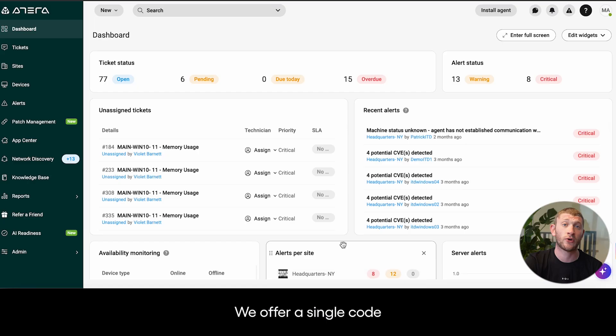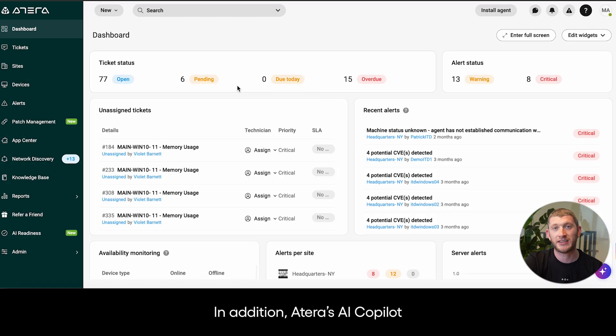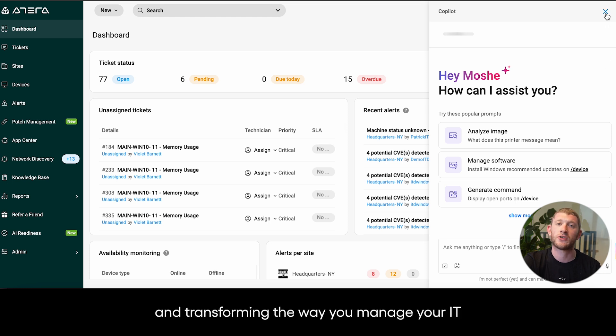We offer a single code, fully cloud-based solution, and we're providing agents for Windows, Mac, and Linux devices. In addition, Atera's AI co-pilot is your dedicated IT companion, enhancing your capabilities and transforming the way you manage your IT.